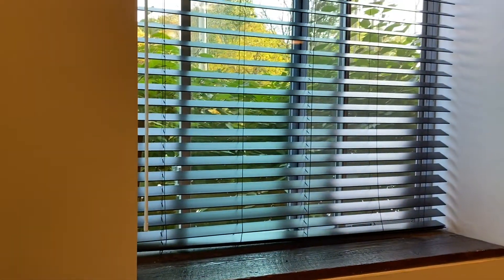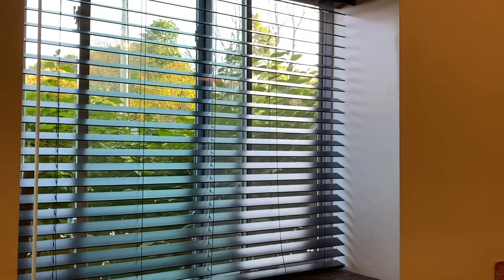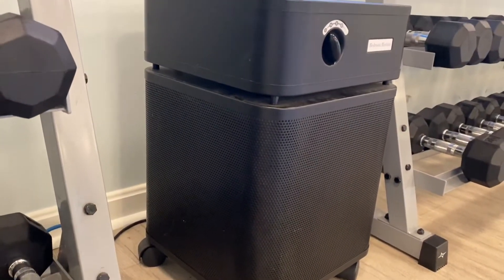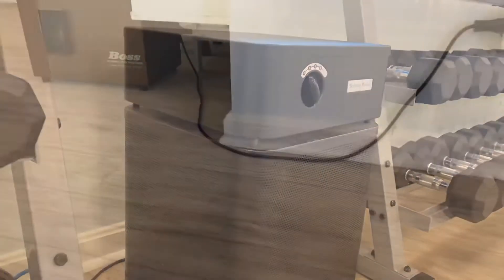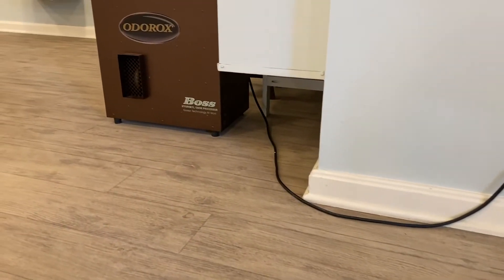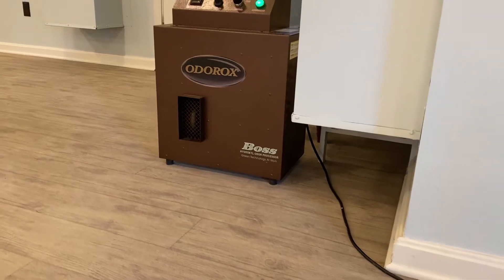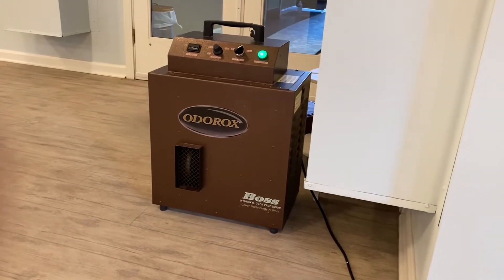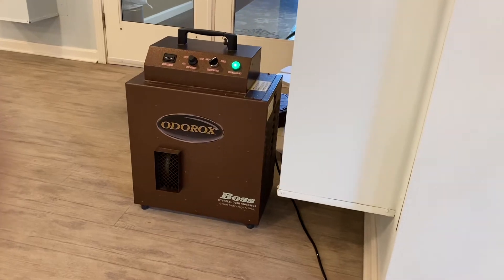In addition to this incredible system, we leave windows open behind the curtains whenever possible, and you'll find this little puppy is running 24 hours a day filtering air in the hot room. Between classes, we run the big boy — the Odorox Boss — a hydroxyl generator that's generally used in restoration and recovery efforts after a fire or a flood.